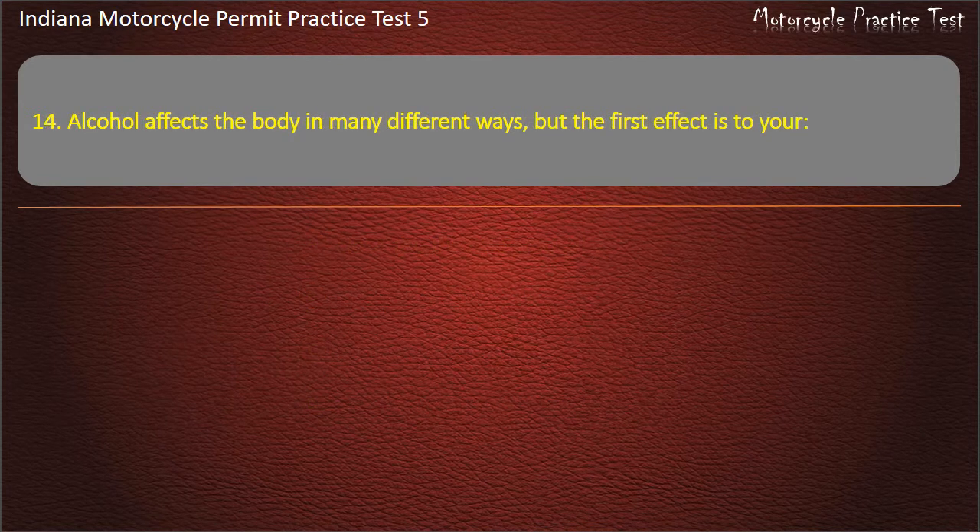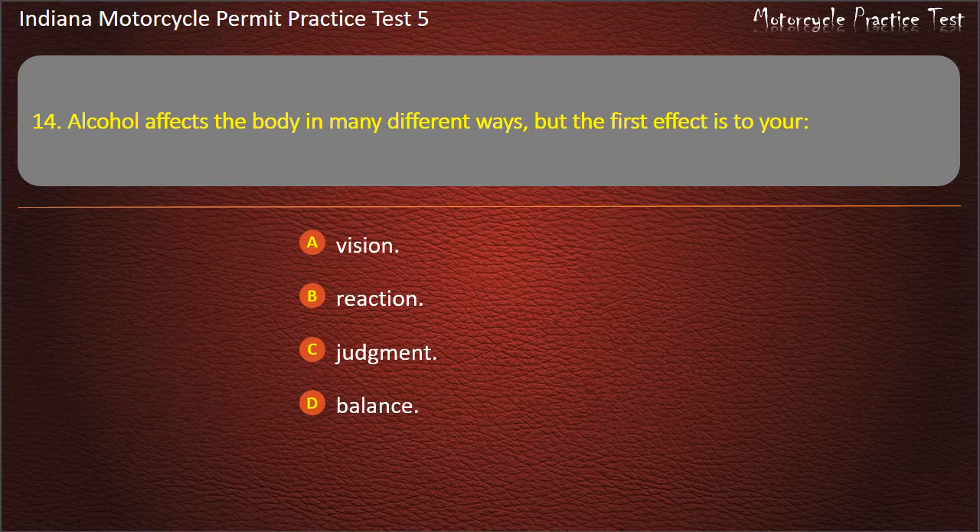Question 14: Alcohol affects the body in many different ways, but the first effect is on: vision, reaction, judgment, or balance. Answer: Judgment.